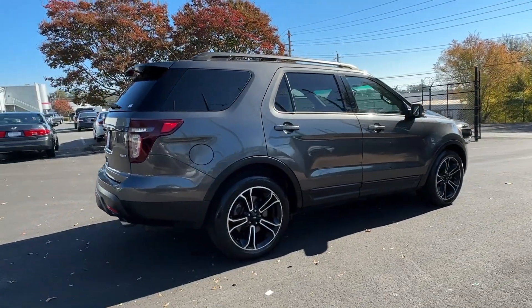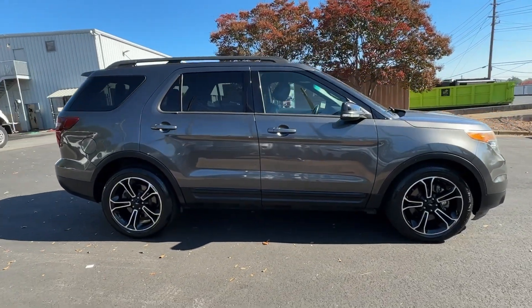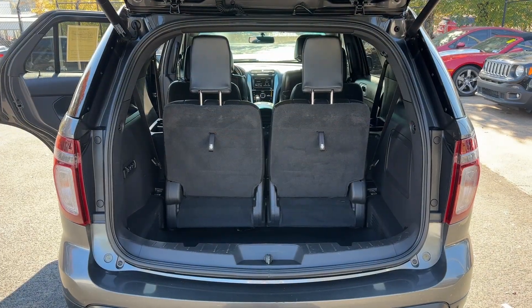Heated steering wheel, navigation system, keyless entry, moonroof, power passenger seat, heated mirrors, satellite radio, backup camera, power liftgate, fog lamps.